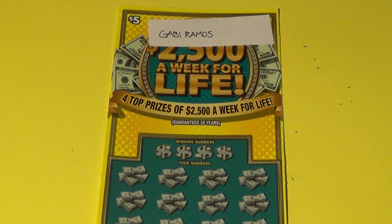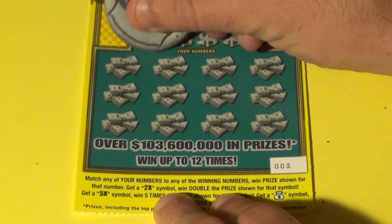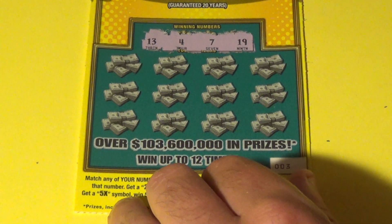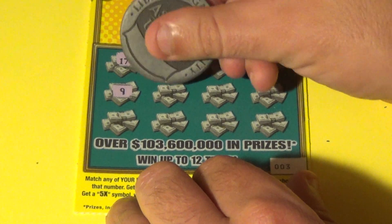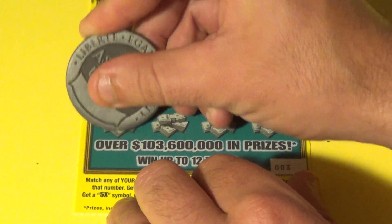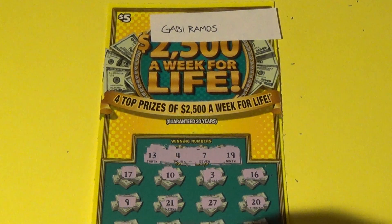On to our final contestant — it is Gabby Ramos, who got the $5 '2500 a Week for Life' ticket too. This is the next ticket on the roll, ticket 003. Let's see if we can have three winners in this contest. 13, 4, 7, and 19. We have a 17, 10, 3, 16, 9, 21, 27, 20, 29, 8, 30, and a 28. Sorry about that, Gabby — this is not a winner either.